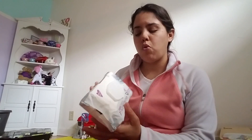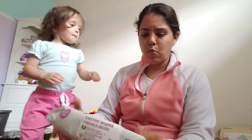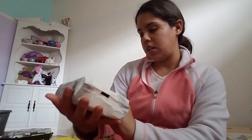My husband pointed these out. I said I needed fragrance free, and he said these say fragrance free on them. But it didn't look like the other one, so I found both and was like, what's the difference? They cost a little bit more and you get 72 wipes. They say 'cotton enhanced' on them, so I was curious what that means.